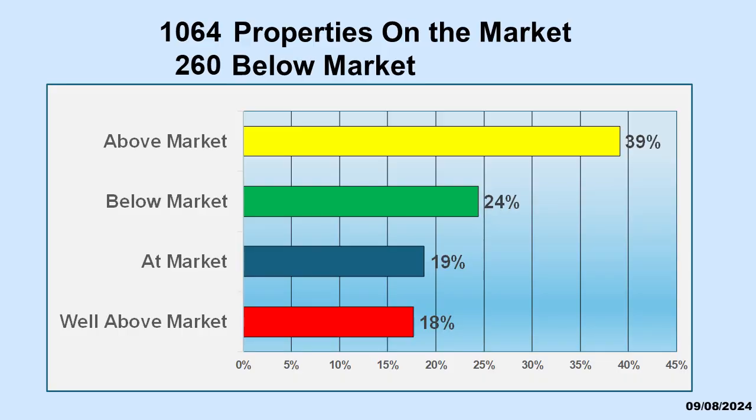Here's a view of the current Bossier Shreveport market. These available listings focus in on where we can find the below market potential bargains. You will notice that the below market houses represent a sizable part of the market, and you will also notice that there are more above market houses than any other group. There are similar numbers of at market as well as many well above market houses.